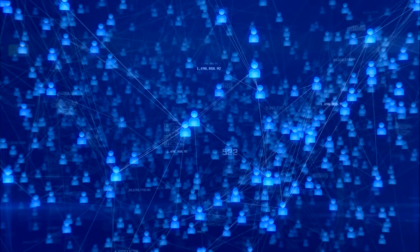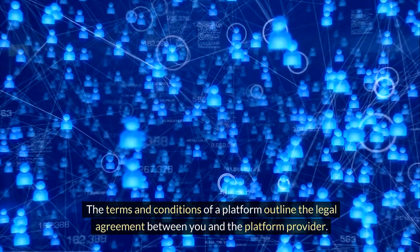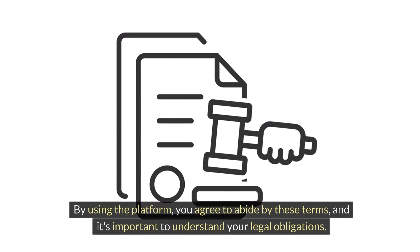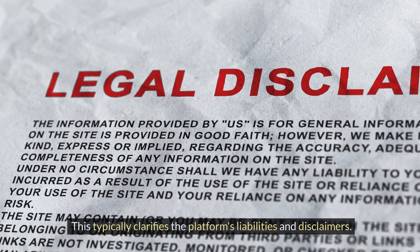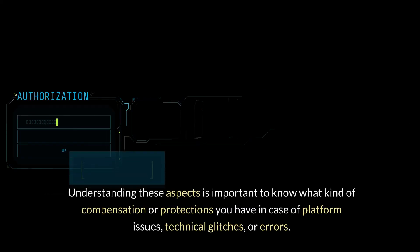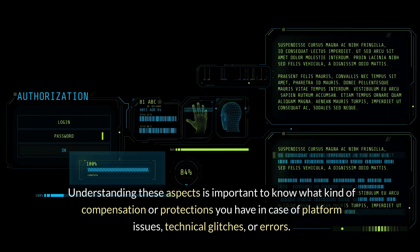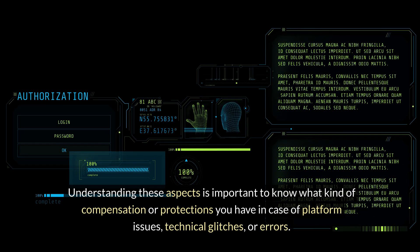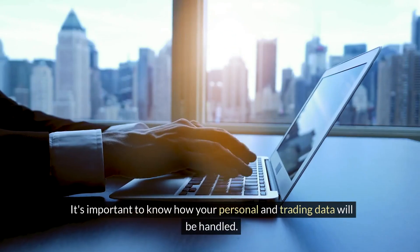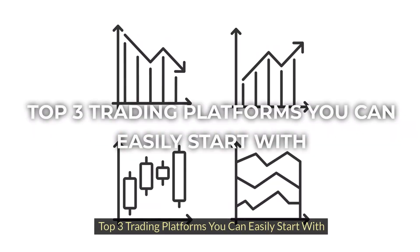The terms and conditions of a platform outline the legal agreement between you and the platform provider. By using the platform, you agree to abide by these terms, and it's important to understand your legal obligations. This typically clarifies the platform's liabilities and disclaimers. Understanding these aspects is important to know what kind of compensation or protections you have in case of platform issues, technical glitches, or errors. The terms might include provisions about data collection, use, and sharing. It's important to know how your personal and trading data will be handled.